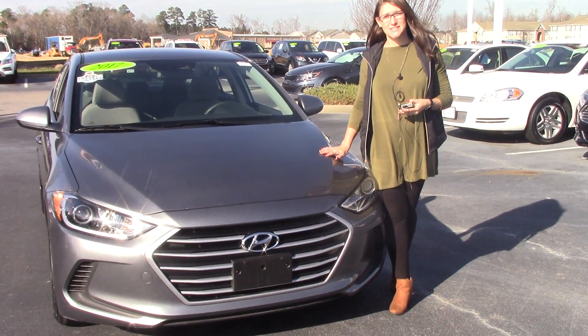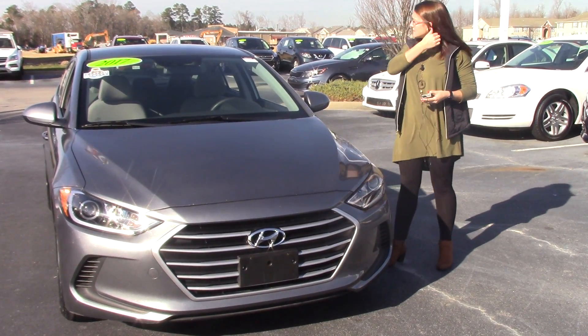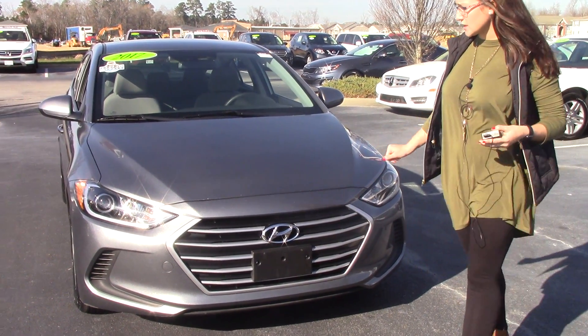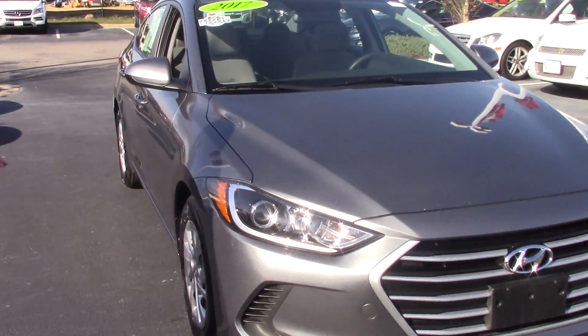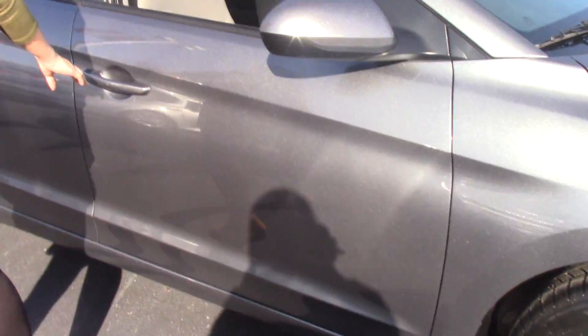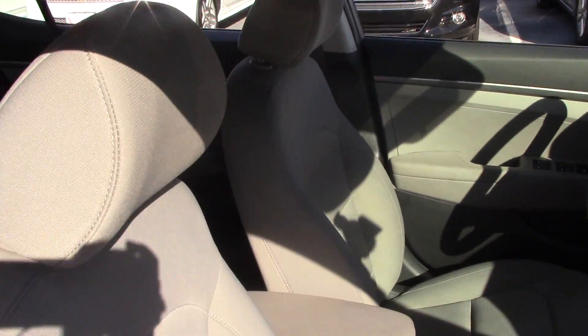It's my pleasure today to bring to your attention a 2017 Hyundai Elantra, local trade, one-owner Carfax. TP4170 is the stock number. As you can see, it is silver gray in color, with Hyundai badging as well as LED headlights. Great tires on this vehicle. It does have the remaining warranty on it as well. It is an SE trim level.